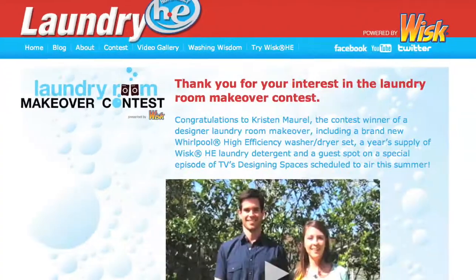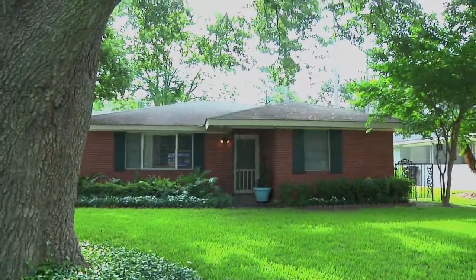Hi there, it's Kristen from WISC and I've stepped out of the lab to come and see the winners of our laundry room makeover contest. We're here in Baton Rouge, Louisiana, where Kristen and Matt, our winners, have not seen their room yet. So let's go take a sneak peek and check it out.